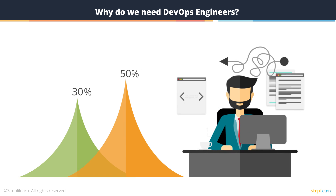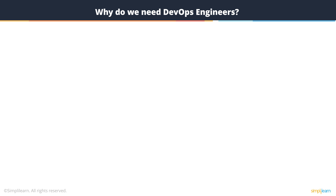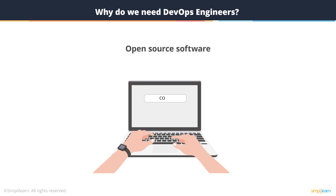Software isn't written the old way anymore, where it used to be written from scratch, which is a highly complex, time-consuming process. Creating new software products now is often a matter of choosing the right open source software and bringing them together while writing some code.